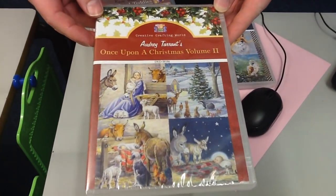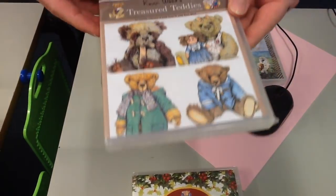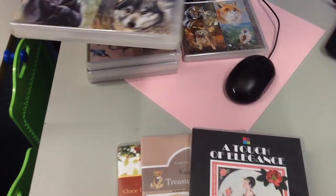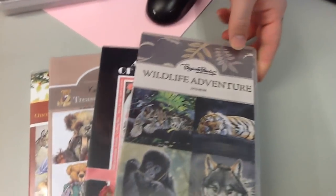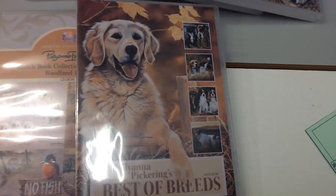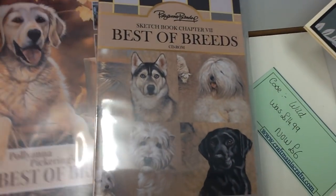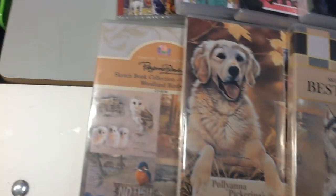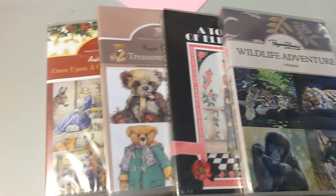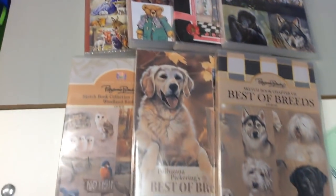The first one we have is Once Upon a Christmas Volume 2, then we have Treasured Teddys, A Touch of Elegance which is quite a nice art deco one, Wildlife Adventure, Woodland Birds, Best of Breeds, and then the Best of Breeds sketch designs. Those are all your £6 designs — seven in total for you to choose from. You can buy these individually; just tell us which ones you want in the comments if you're watching on YouTube, Facebook, or Instagram, or you can pop online and order them.